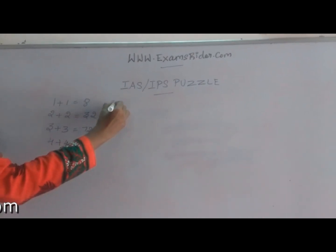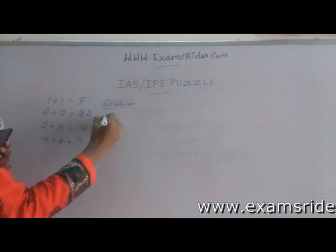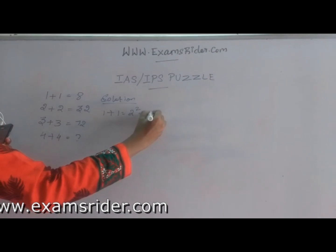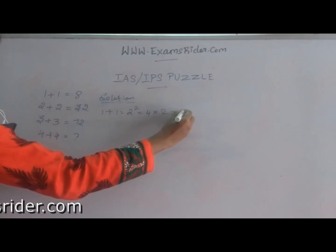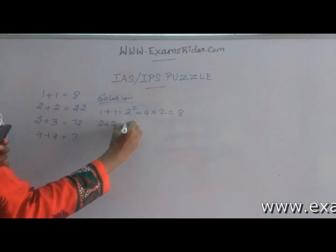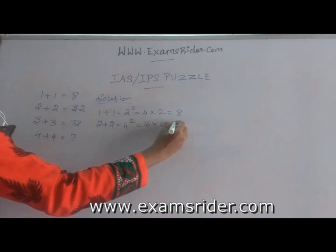The solution is: 1 plus 1 is equal to 2, 2 squared is equal to 4, 4 into 2 is equal to 8. 2 plus 2 is equal to 4, 4 squared is 16, 16 twos are 32.